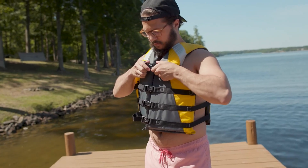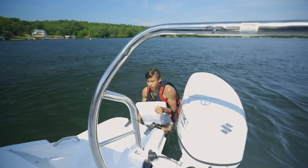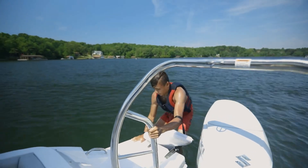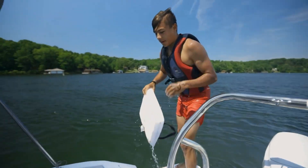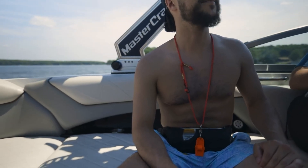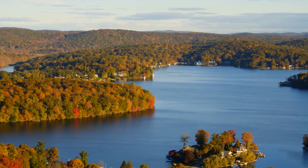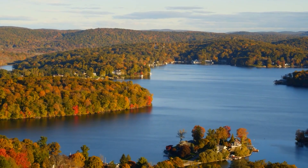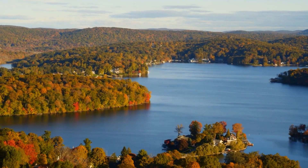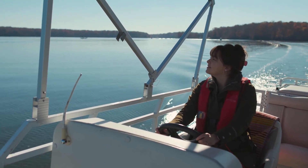Preparation also means practicing solo maneuvers. Reefing, heaving to, deploying a drogue, and recovering from accidental jibes must be second nature. Emergency drills, such as man overboard simulations, should be done periodically, even when sailing alone. Deck safety and emergency systems are not about comfort — they are about enabling a solo sailor to function effectively and survive in a wide range of conditions. Thoughtful design, regular maintenance, and conservative habits create a safer environment on deck.